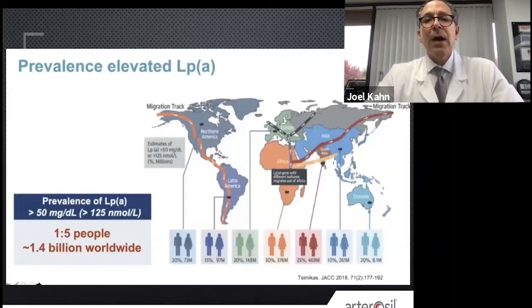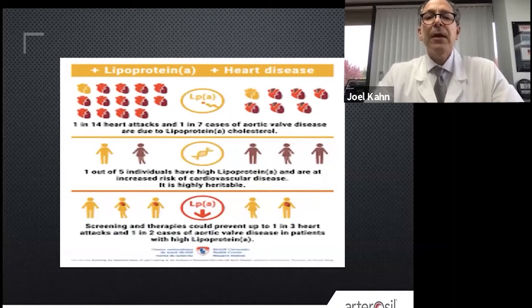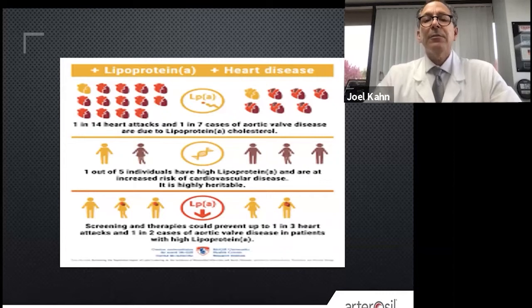This is wildly, wildly common. How big a factor? One in 14 heart attacks and one in seven cases of aortic stenosis and aortic valve disease are felt to be due predominantly to lipoprotein A cholesterol. That's hugely a problem. One in five individuals have a high lipoprotein A and are at risk.